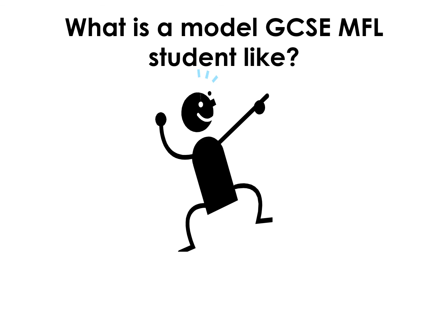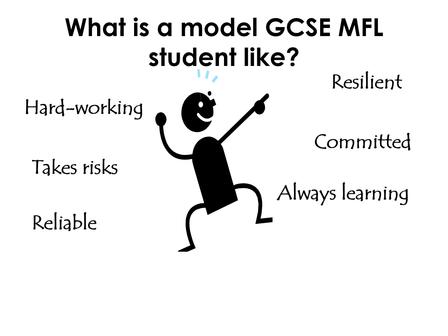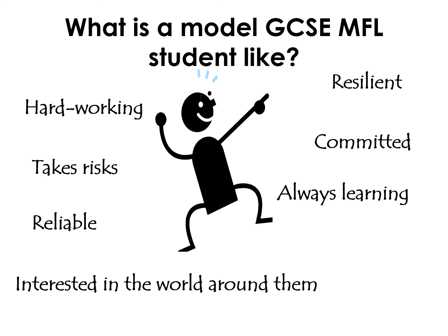Finally, what does a model GCSE MFL student look like? They're hardworking, resilient, and take risks. They're committed, reliable, and always learning. They're interested in the world around them and have excellent attendance. So thank you for listening, and please do ask your French or Spanish teacher if you have any questions. Au revoir. Adios.